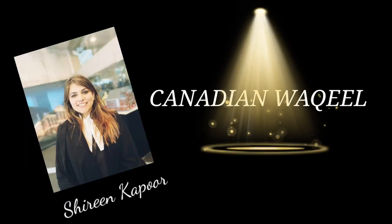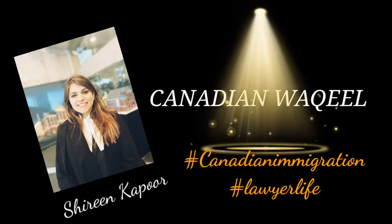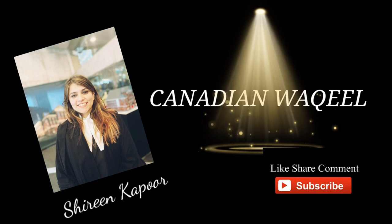Hi guys, welcome to my YouTube channel. I'm Shireen, I'm a lawyer in Ontario, Canada. I discuss Canadian immigration and Canada in general. If you like my video, please like, subscribe, and share it.